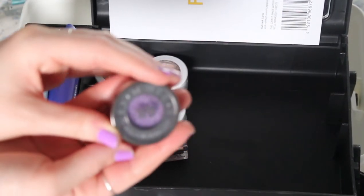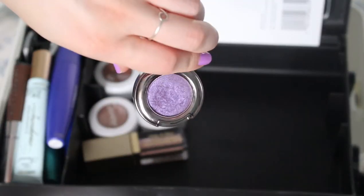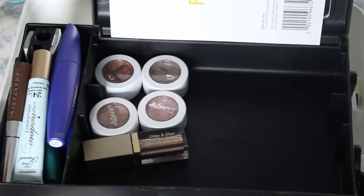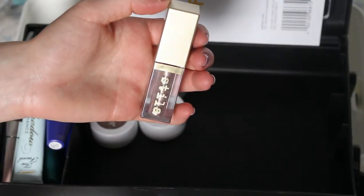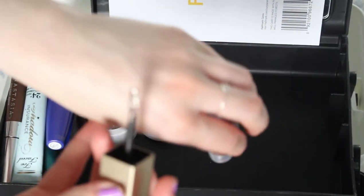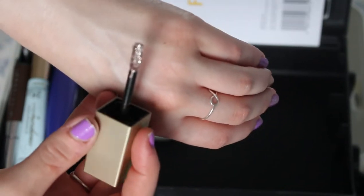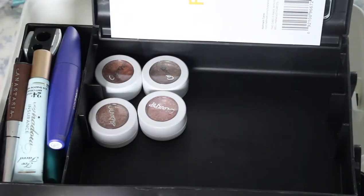We have Urban Decay eyeshadow here and this one is in the shade Psychedelic Sister. I do wear this a lot — it's super super pretty, a very nice purple. Then we have a Stila Glitter and Glow liquid eyeshadow. This one is just a really nice coppery one in the shade Smoldering Satin. It's super glittery and coppery and bronzy. It's beautiful — I need to get more of them in different colors.